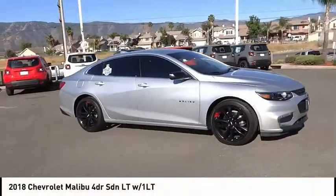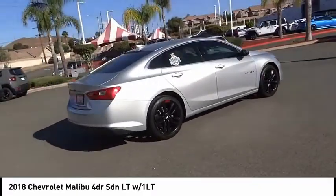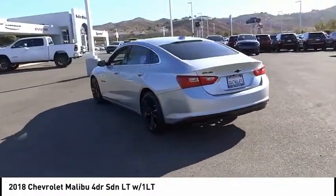Stop by and take a look at this 2018 Malibu. A combination of performance and fuel economy, the Malibu is a great commuting car. This vehicle has less than 15,000 miles. Here are some of this vehicle's great options.